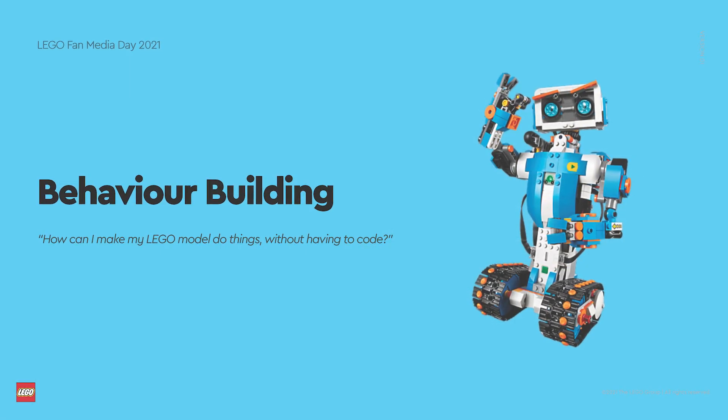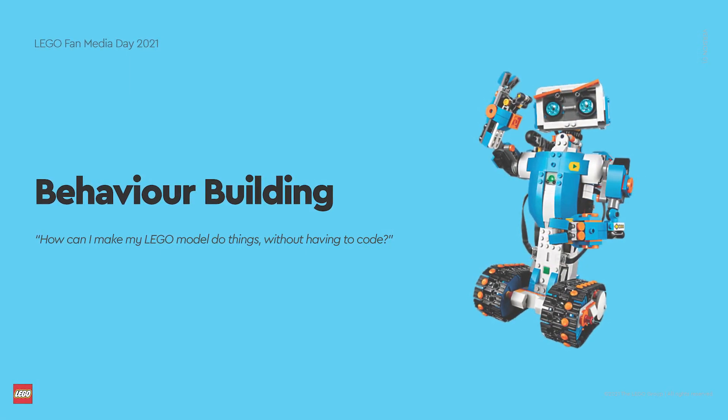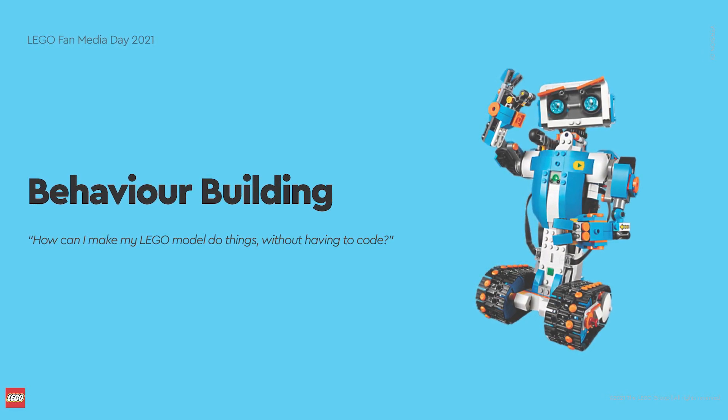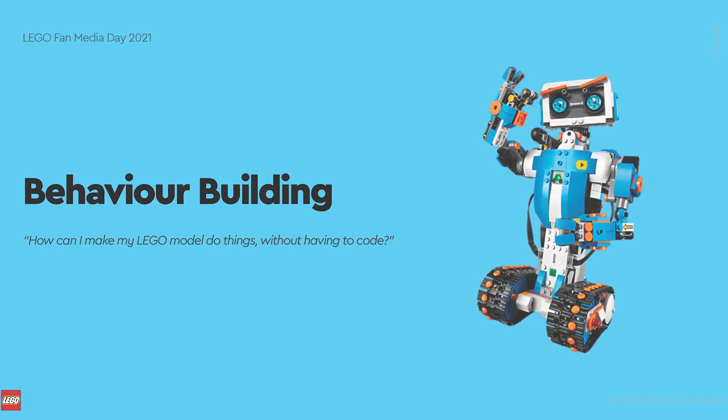Behavior Building is an initiative to add pre-built behaviors to the app that would enable kids and inexperienced users to use Powered Up hardware without the need for coding. I'm very much looking forward to seeing this come.